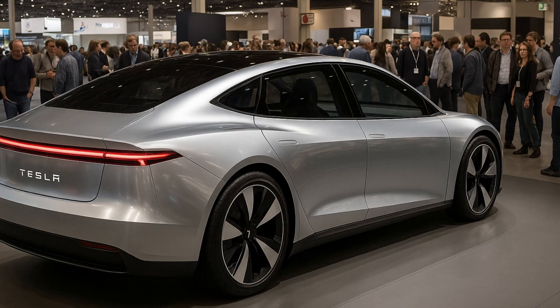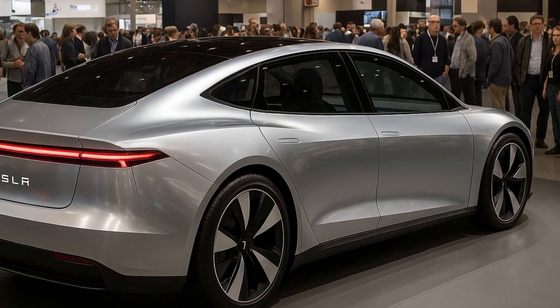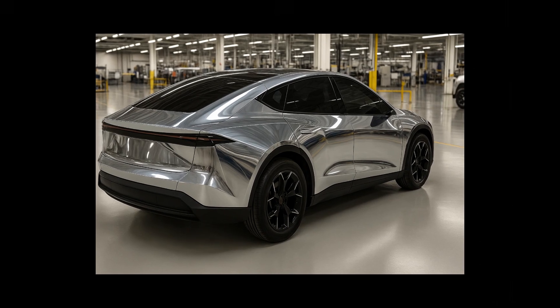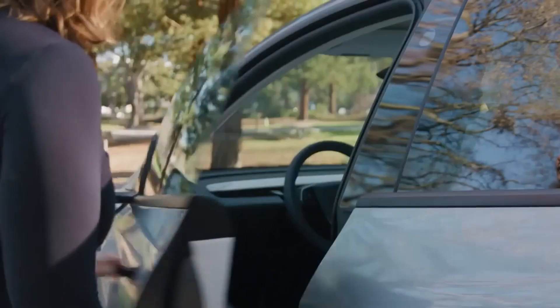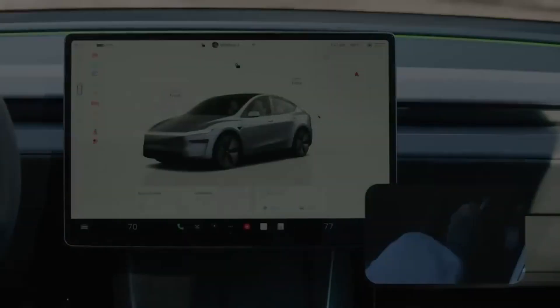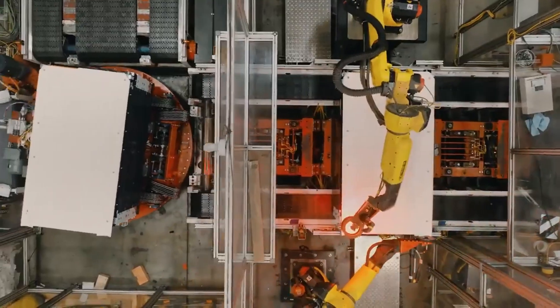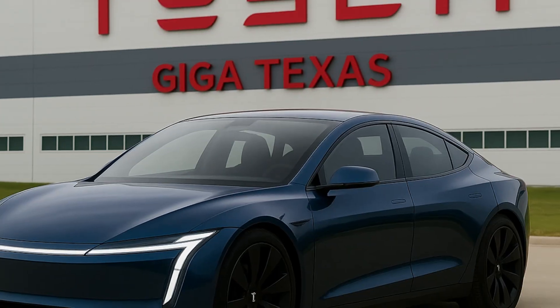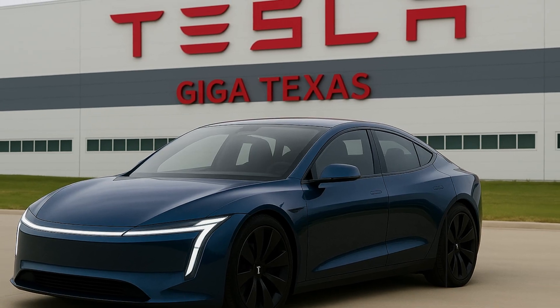The secret to this feat lies in an engine that, despite its small size, is a true performance monster. It's the hypercompact axial flux motor, a technology that until recently was only seen in racing supercars and experimental projects. But now, almost unbelievably, this innovation is about to hit the streets in an entry-level car.